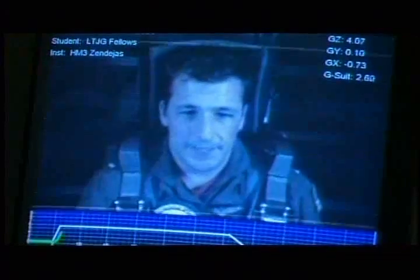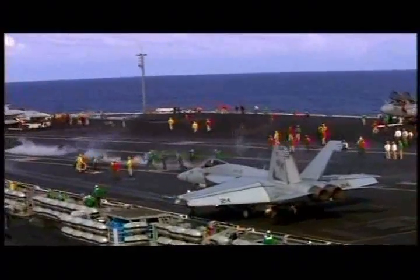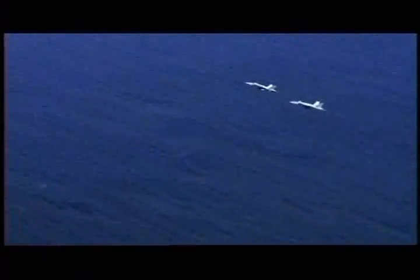It's every pilot's dream to fly one, but to reach these elite ranks, trainees must pass a series of rigorous tests. From the training field to the carrier deck, the F/A-18 has seized center stage as the world's elite strike fighter, the backbone of carrier-based aviation.